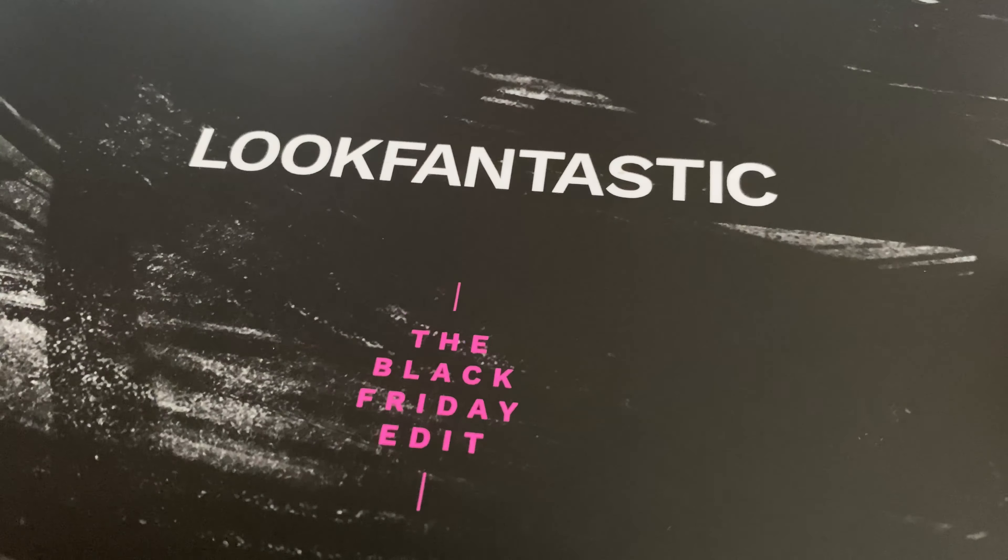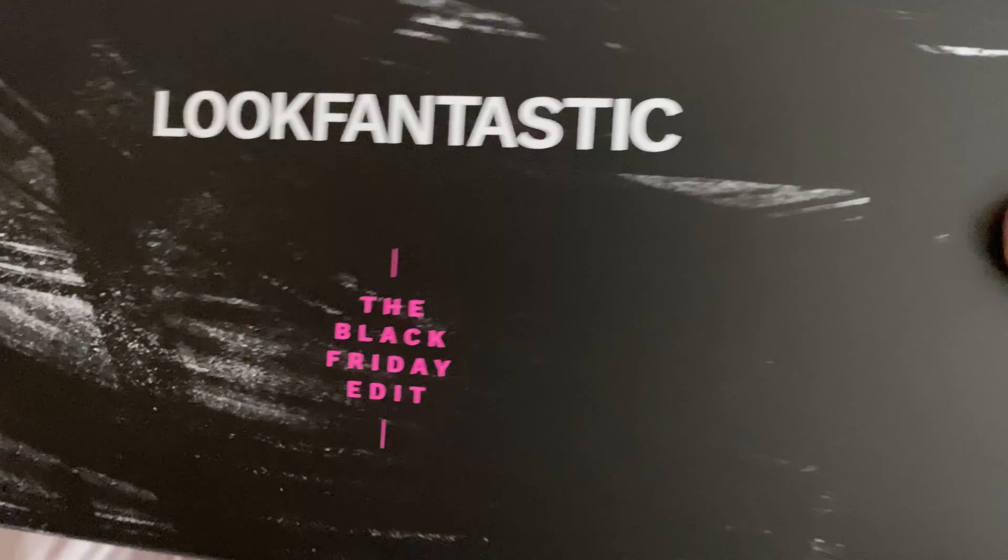This is a Black Friday edit and this box contains 11 products — skincare, hair care, cosmetics, body care, the full works. You can pick this up for £35, or if you're a beauty box subscriber you can save £5 and get it for £30. And it's worth — wait for it — over £155. That's a built-in saving of over £125. If you aren't a subscriber yet, it's not too late; you can still subscribe, save the five pounds, and all the information is in the description box below.